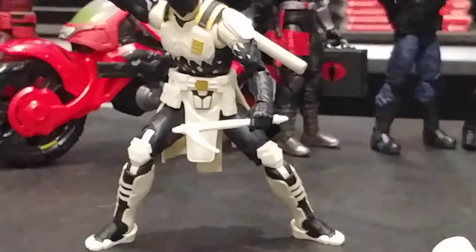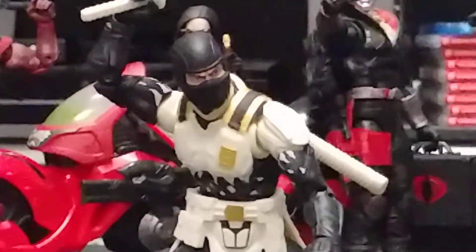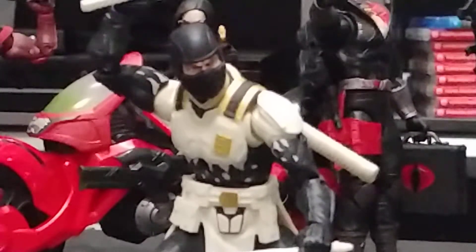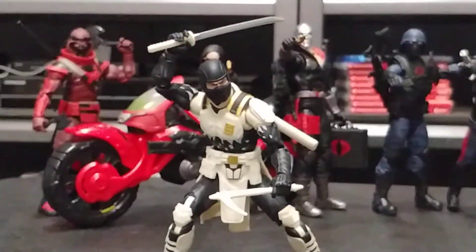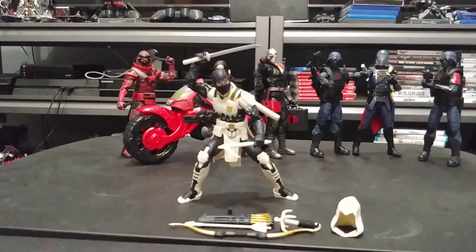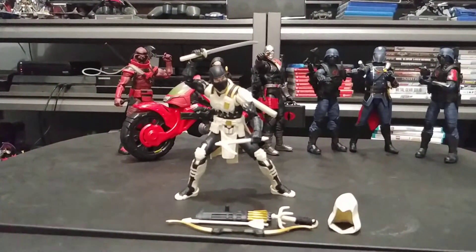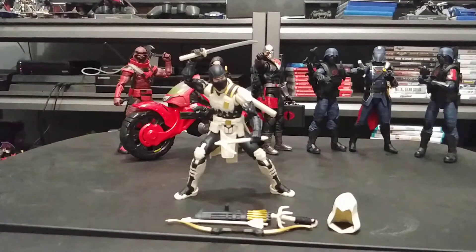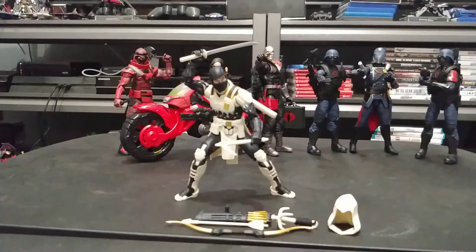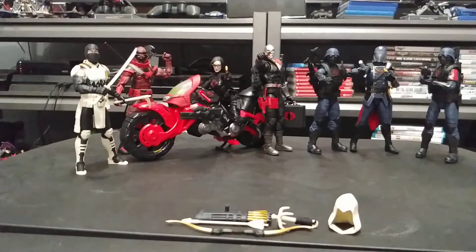The eye and sculpt work is magnificent on this figure — he's just got a serious look on his face. I really do like the way that he looks in his outfit. It was unexpected to get a different-looking Storm Shadow right off the bat.